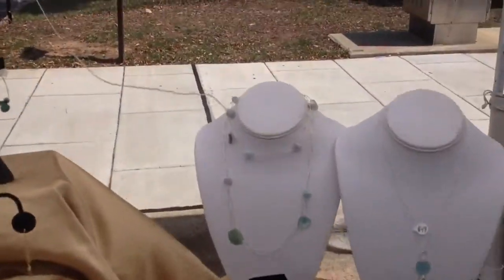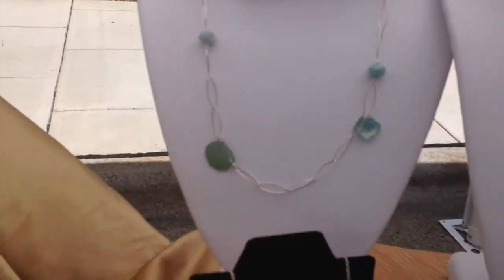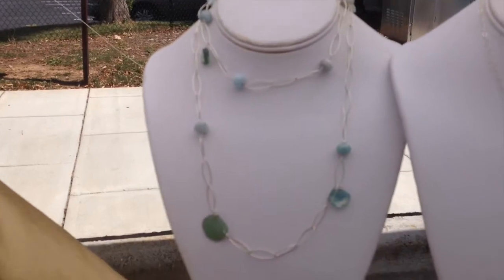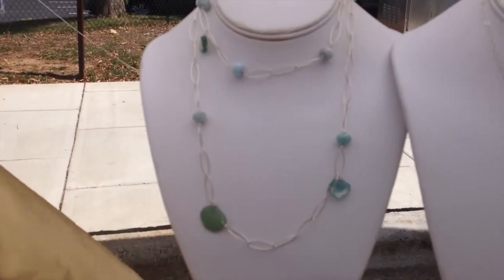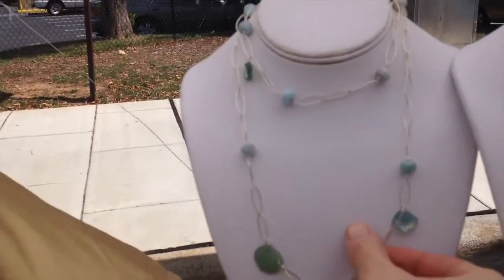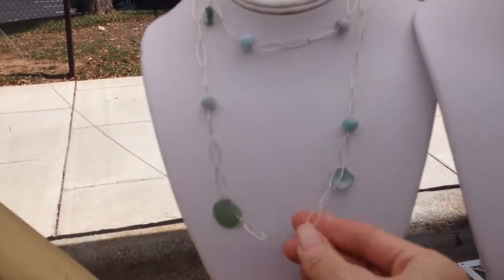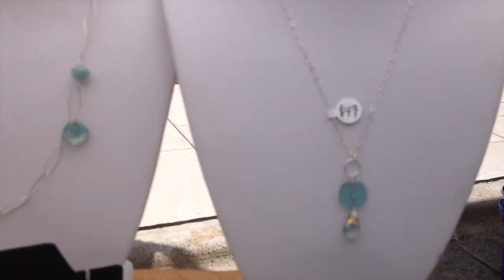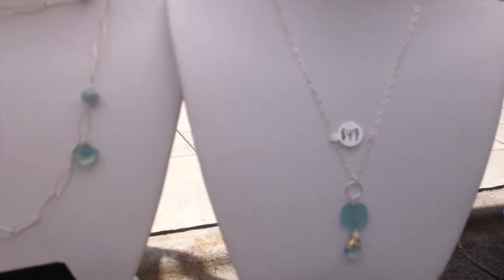The first one is a sterling silver chain with calcite and ancient glass. This chain is called a paperclip chain, and it's super smooth. Beside it is another ancient glass piece with titanium-treated fluorite, sterling silver.